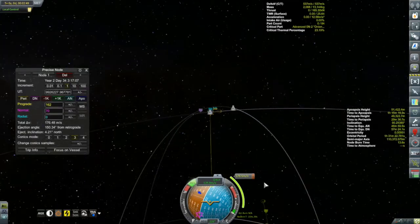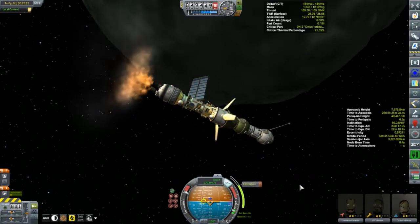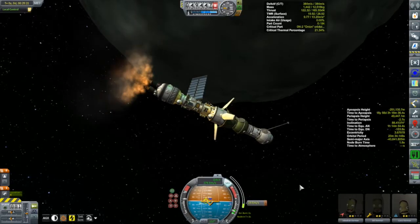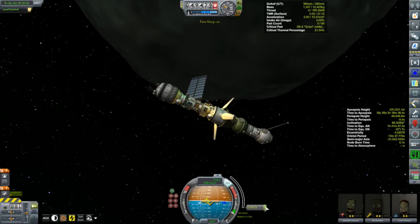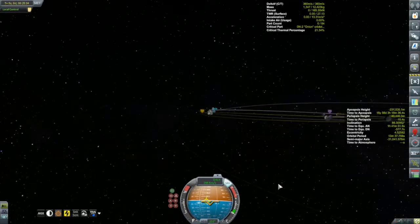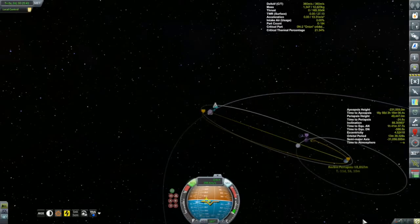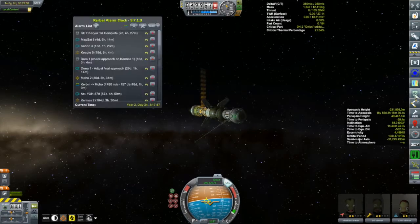I'm a slow learner but I do eventually learn. Here we're performing the ejection burn — that ought to do it. In map view, we're getting down to periapsis in just under 12 days, a little longer than normal. That's because of the inclination of the polar orbit we just exited — it's carrying us out past Minmus's orbit before coming back in toward Kerbin. Maybe I should have done some inclination changing to get there a bit faster, but it is what it is.